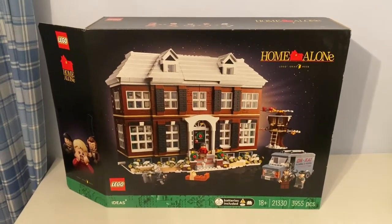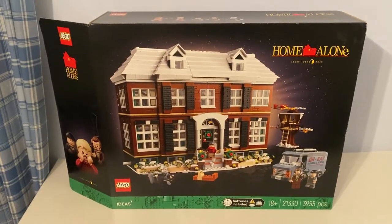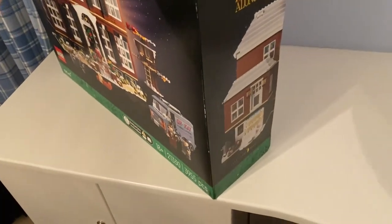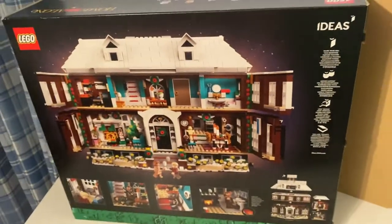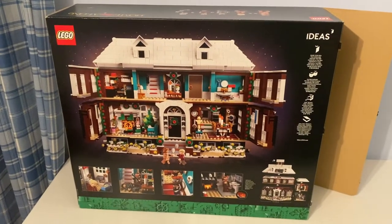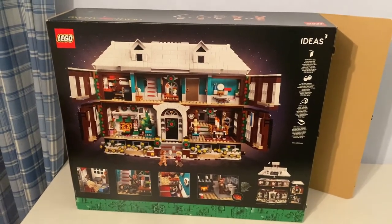Hi guys, today I'm reviewing this biggest Lego Ideas set - it's called Home Alone. This came out last November 2021, so I'm taking a view of this big box, quite massive. I remember back in 2016 during the countdown to Christmas, I first watched Home Alone with all those accidents with Kevin's booby traps.